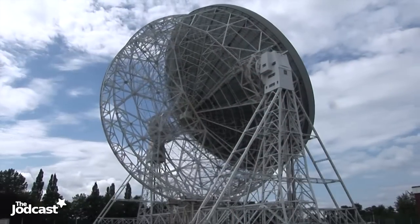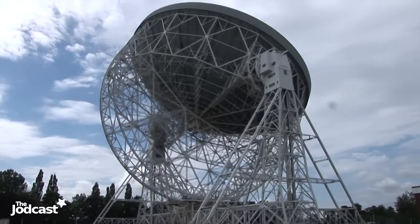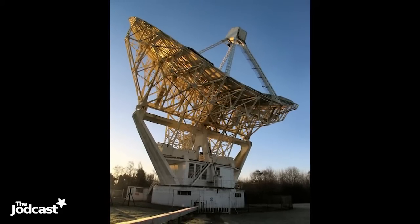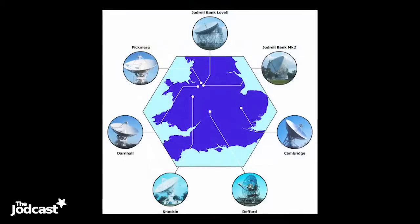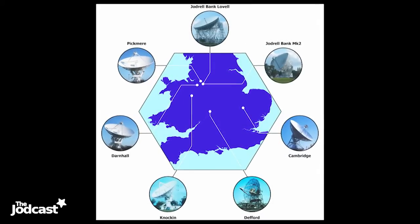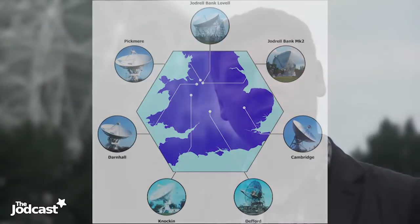Here at Jodrell Bank there are four radio telescopes. There's the big Lovell telescope, 76 metres in diameter — when it was built it was the world's largest radio telescope, and it's still the third largest steerable telescope. There's also the Mark II telescope. Together those two work as part of a network called MERLIN, which combines five remote telescopes with the two large ones here, acting as a giant telescope spanning the whole width of the UK — a zoom lens that lets us look at fine details.